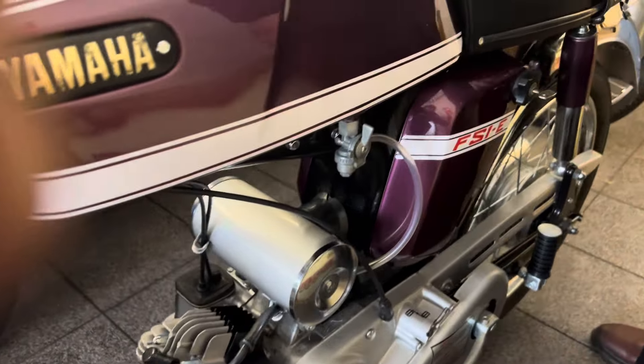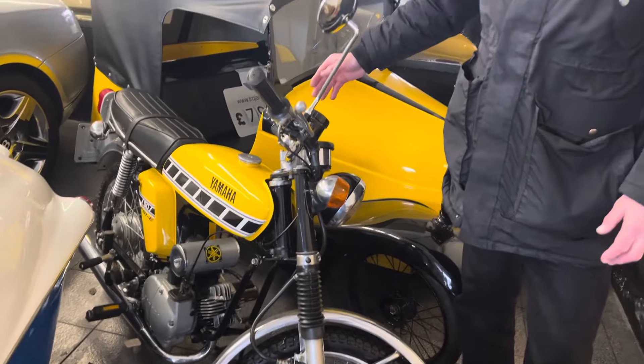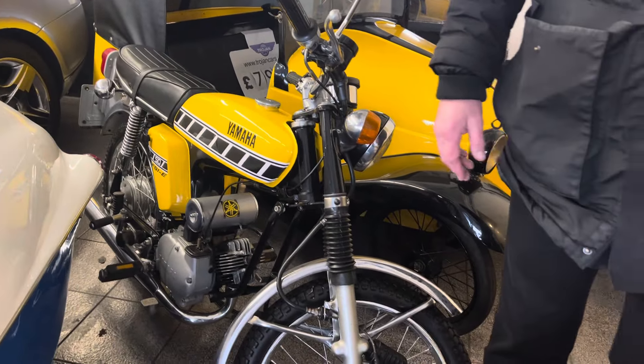If you didn't want to spend that much, you can buy this one — it's a DX model and as you can see it's in beautiful condition. So we've got two here. They're both for sale. We do delivery, we do part exchange, we take cards — so get in touch.